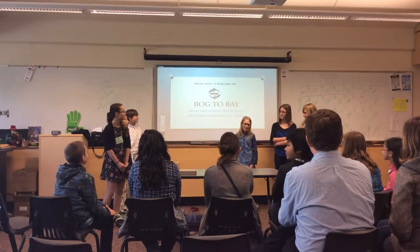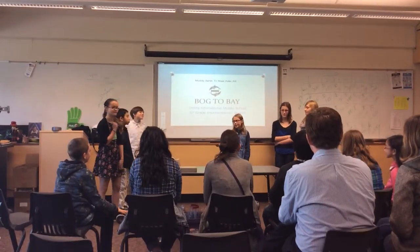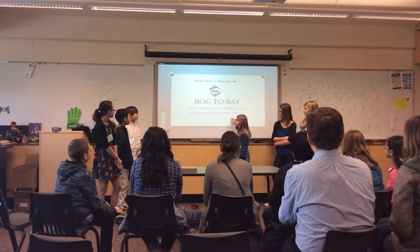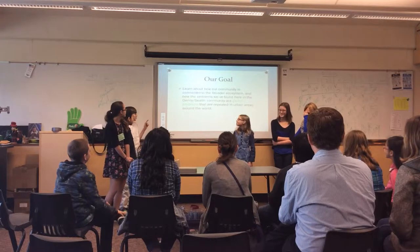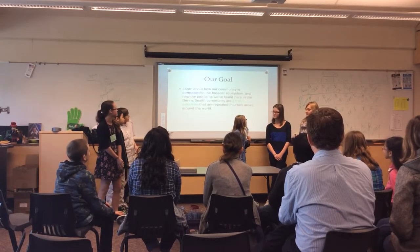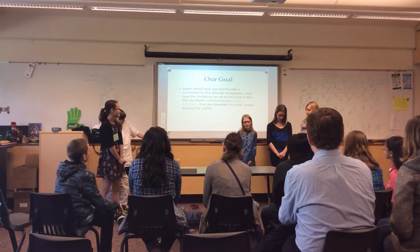Bogdapay is an interdisciplinary project in which we learn how our community connects to our local waterways and ecosystems. Our goal is to learn about our local waterways and how we connect to them.